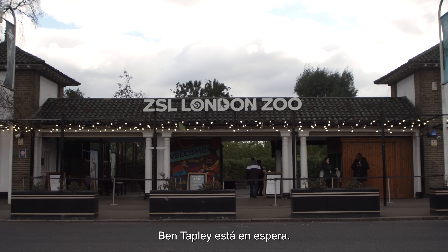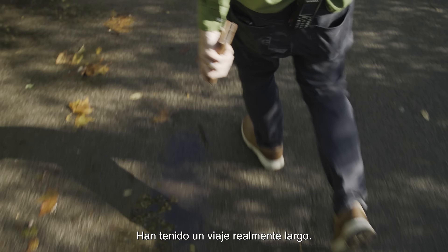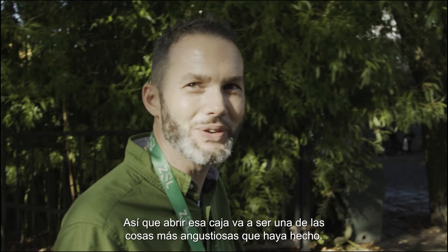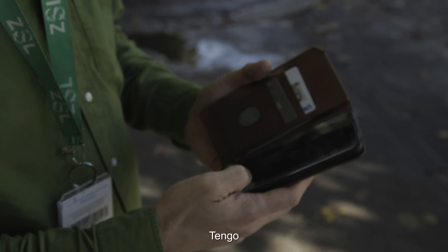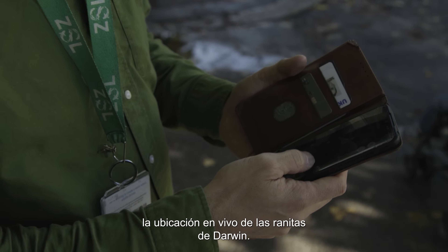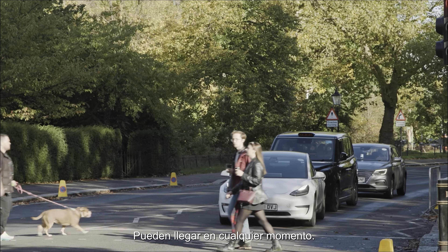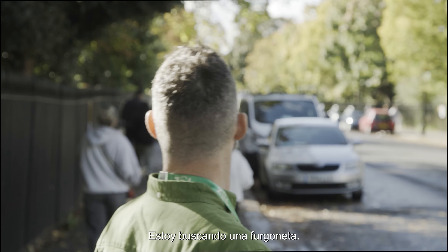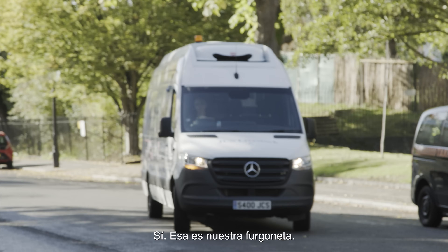At London Zoo, Ben Tapley is standing by. They've got a really long journey, so opening that box is going to be one of the most anxious things I ever do. So I've got the live location for the Darwin's frogs — they could be with us any minute now. I'm looking for a van. That might be it. Yeah, this is our van.